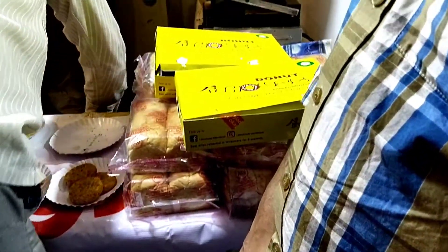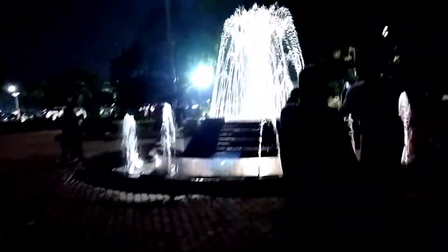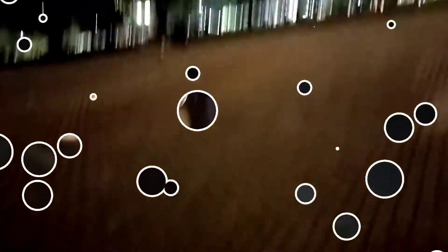And here we stopped to eat — a paneer sandwich and french fries and lots more. This is me carrying my sandwich. And that's all for the video, guys.